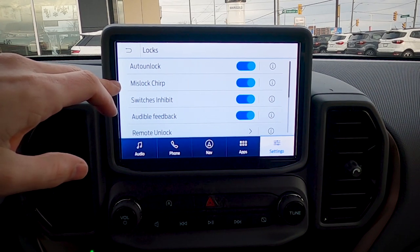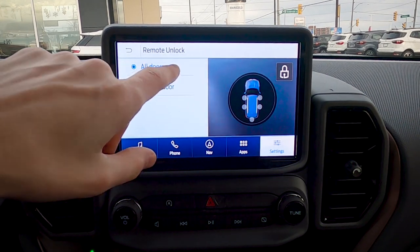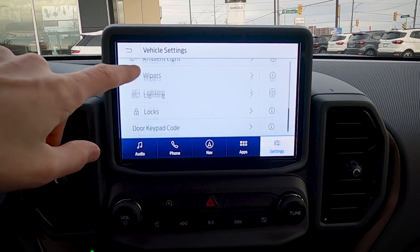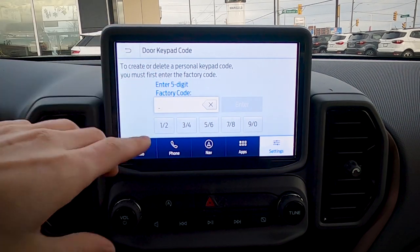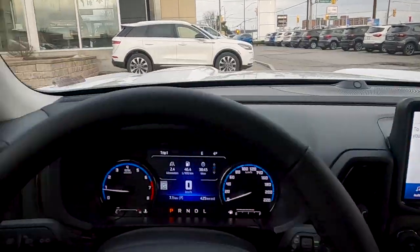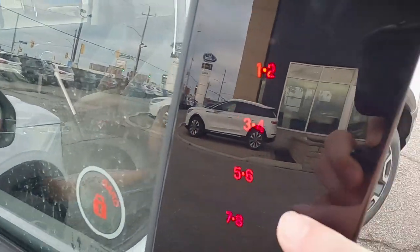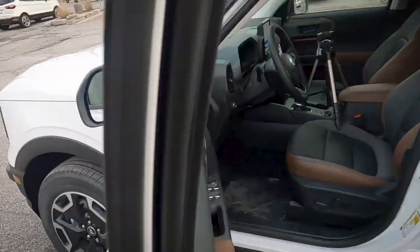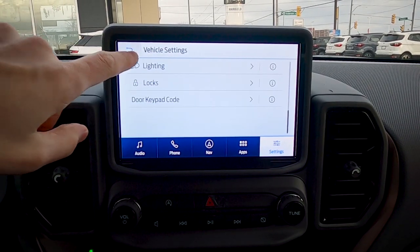The door keypad gives access using a five-digit factory code — useful if you don't have your fob. The keypad is on the outside of the vehicle and you can set additional custom codes as well. The code entry buttons appear on the door when the vehicle is on and in use.